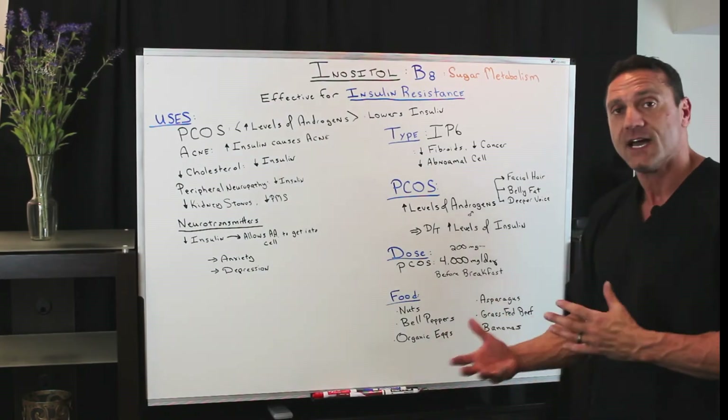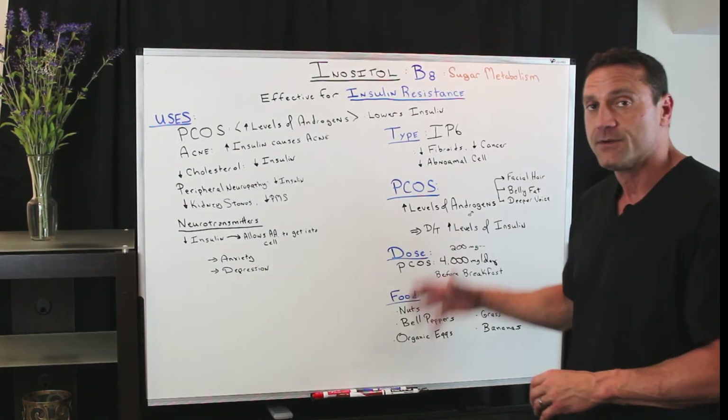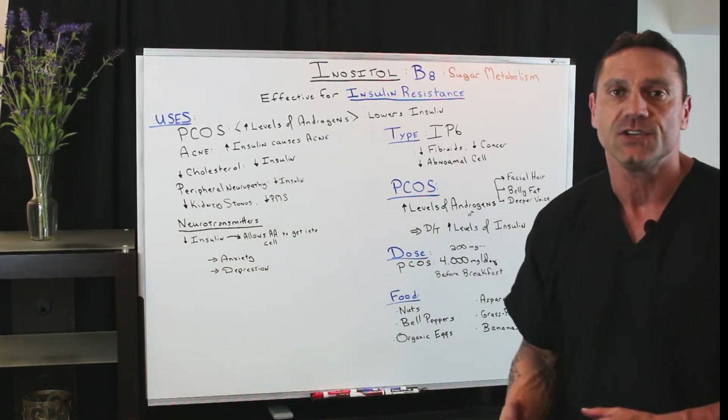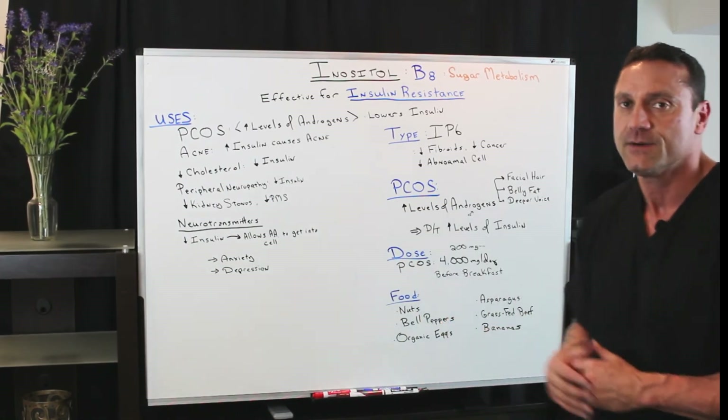Doses — how much do you take? The doses vary according to the condition. You can take anywhere from 200 milligrams to 4,000 milligrams. You want to take this before breakfast. To stabilize PCOS, you need to take 4,000 milligrams daily.